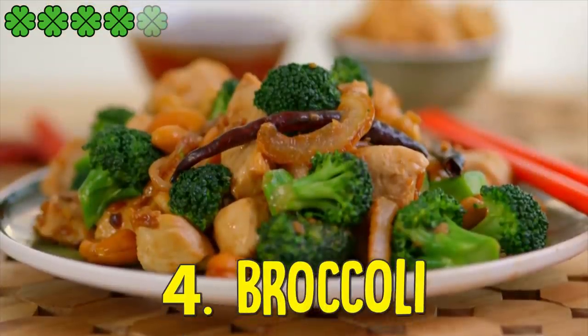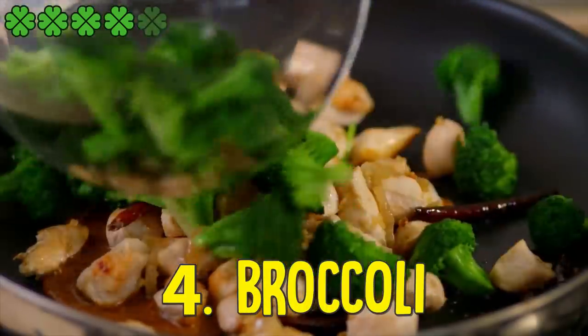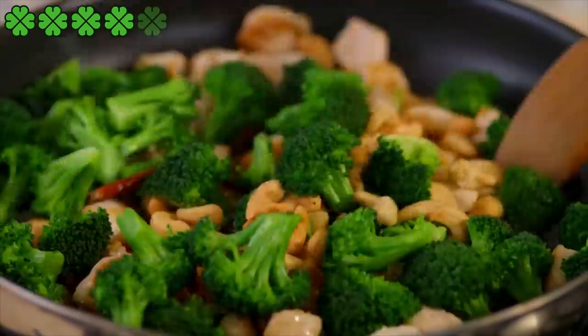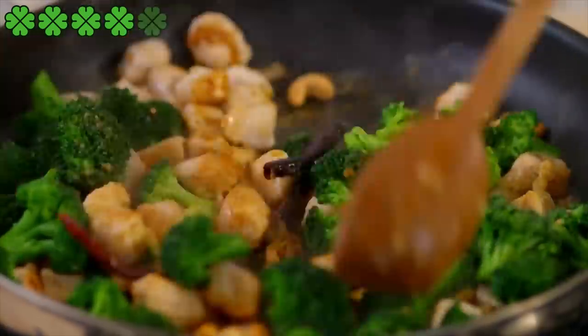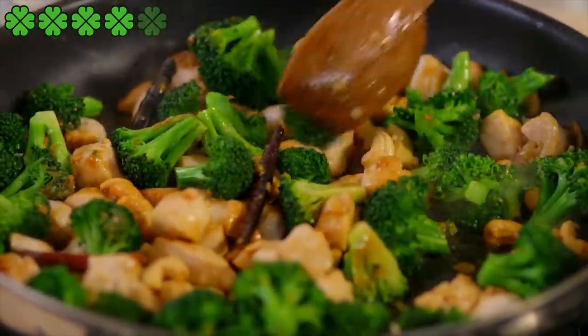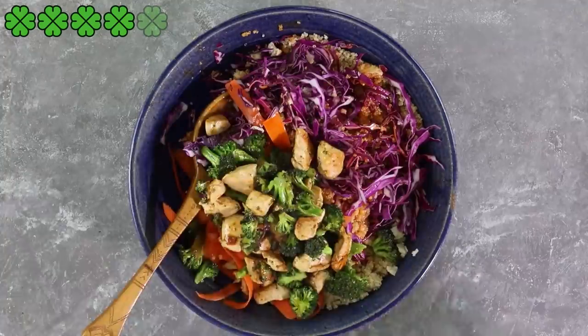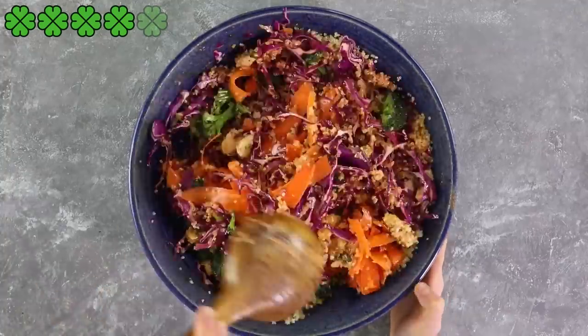4. Broccoli. Cruciferous vegetables like broccoli are among the best foods for fatty liver. These vegetables contain high fiber and useful plant compounds. Broccoli has anti-oxidative properties and boosts liver enzyme levels. These enzymes help detox the liver and protect it from damage, increasing blood level. Roast it and add garlic, along with a dash of lemon juice or vinegar to make it tasty and healthy.